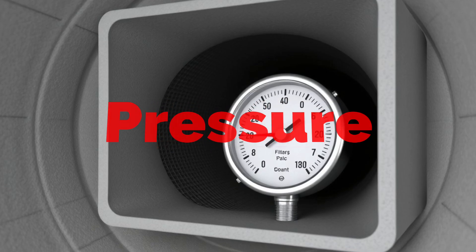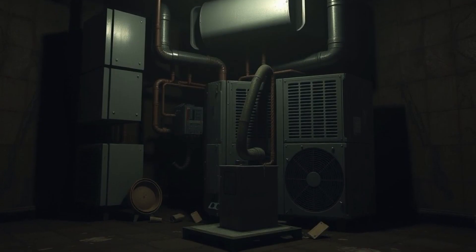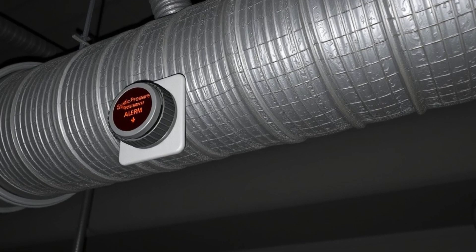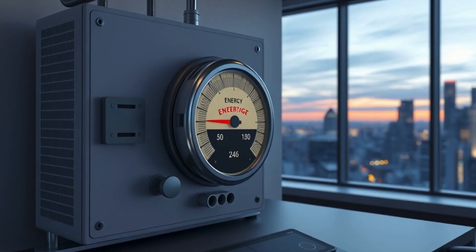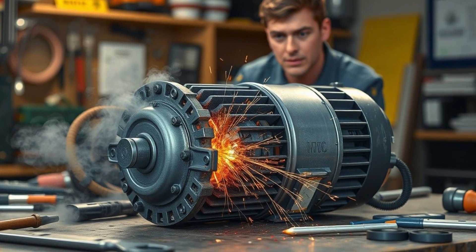Duct static pressure alarm — the silent HVAC killer. Your HVAC system is suffocating, but you don't know it yet. This alarm detects abnormally high or low static pressure in ductwork, often caused by clogged filters, closed dampers, or fan issues. Ignoring it increases energy consumption, reduces airflow, and can cause premature motor failure.